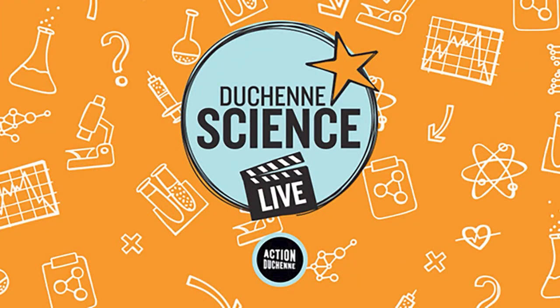Welcome to this week's episode of Duchenne Science Live. My name's Neil, and my name's Sid. This week we're going to be looking at a paper from the University of Missouri in the US, where they've been detailing some of the symptoms seen in a female dog with mutations in both copies of the dystrophin gene. We'll talk about what they find, but most importantly about what that means for carriers and for families of people living with Duchenne.